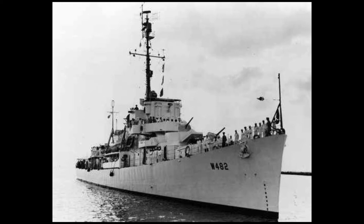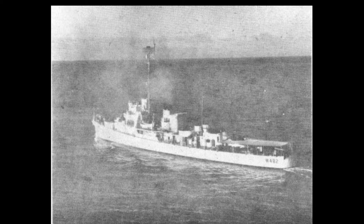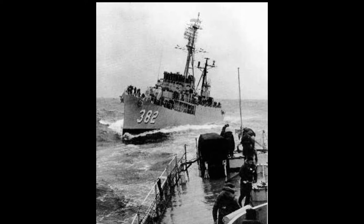Koiner, WDE 482, DE 382. Built by Brown Shipbuilding Corporation, Houston, Texas. Keel laid 26 March 1943, launched 24 May 1943, commissioned 19 October 1943 USN, 30 March 1952 US Coast Guard. Decommissioned 13 June 1946 USN, 20 April 1954 US Coast Guard.